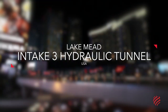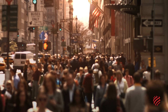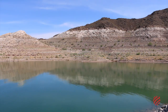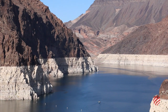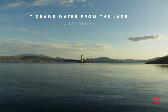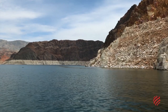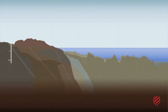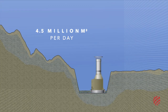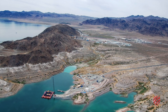At the bottom of Lake Mead, one of the largest artificial lakes in the United States, lies a landmark project. Known by its technical name, the Intake 3 Hydraulic Tunnel, it draws water from the lake to quench the thirst of nearby Las Vegas in the middle of the Nevada desert. Its ingenuity lies in its ability to guarantee the supply of about 4.5 million cubic metres of water to the vibrant city every day, even during times of drought.